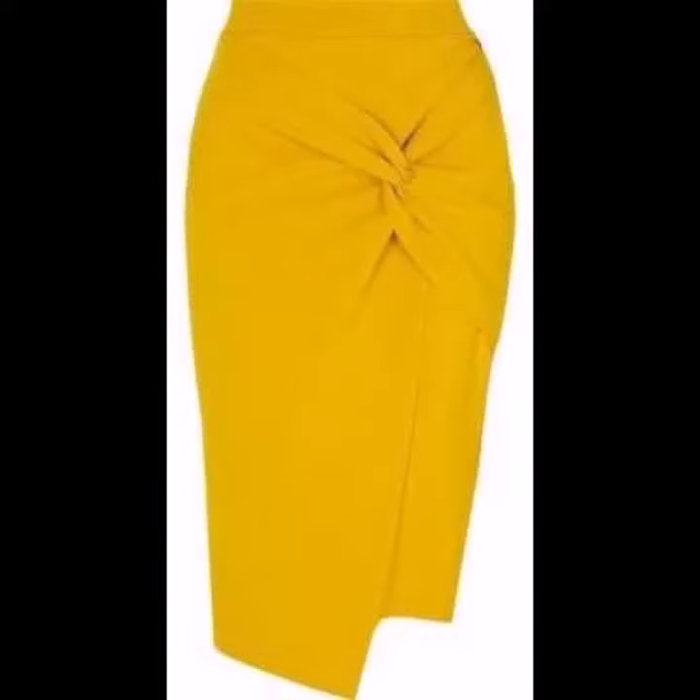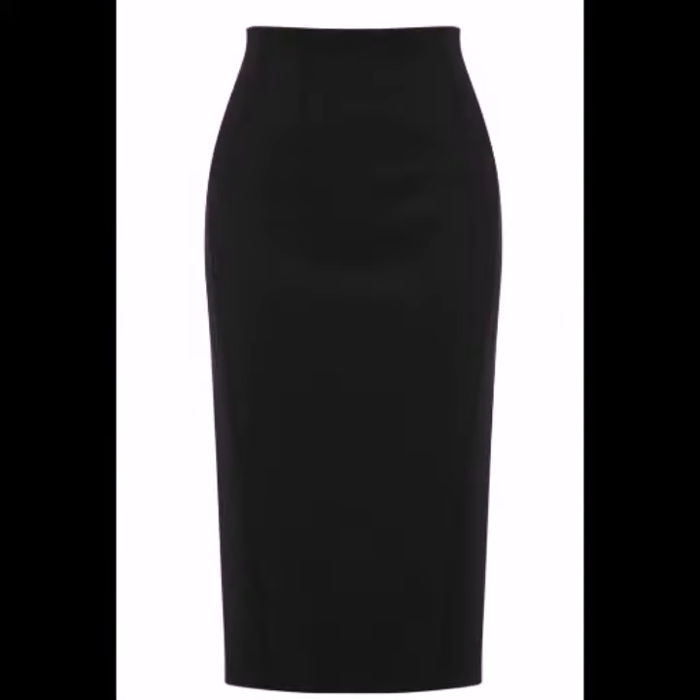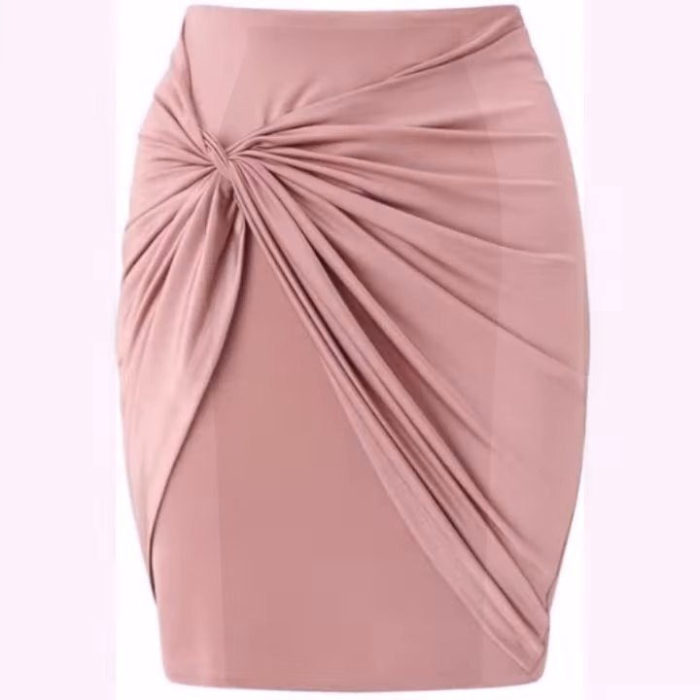Hello friends, welcome back to my channel. Today I will talk about the most stylish, most wearable, beautiful and trendy woman stylish pencil skirt designs — different designs, different ideas, different color combinations and contrasts for stylish ladies.